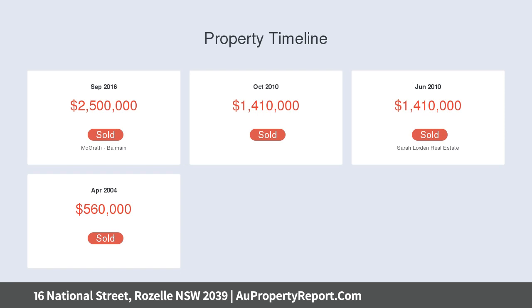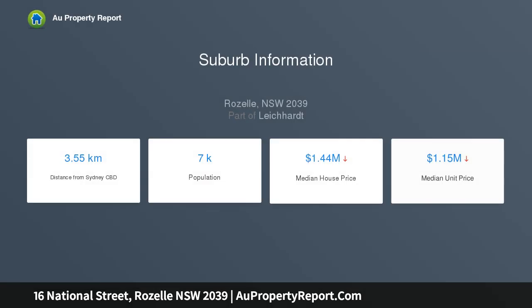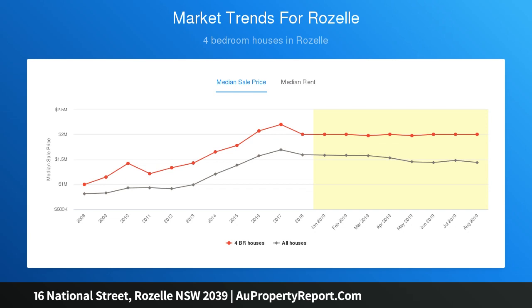Delightful Federation facade with cottage appeal, NE facing, timber floors, high ceilings, skylights, generous lounge, open plan casual living, dining room, private alfresco terrace, level lawns, rear lane access.